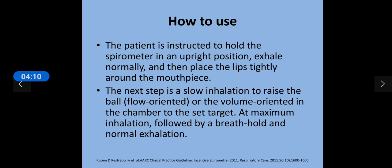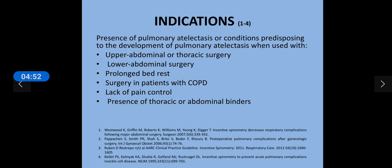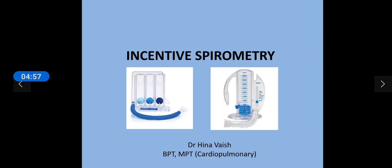Now the question is how this device is to be used. There are two types: flow-oriented and volume-oriented. The flow-oriented device is based on how much flow is generated by the patient to raise the balls, and the volume-oriented is a single chamber device where the ball is raised depending on how much volume is generated. The patient is instructed to hold the spirometer in an upright position, exhale normally, then place the lips tightly around the mouthpiece, and slowly start inhaling to raise the ball.